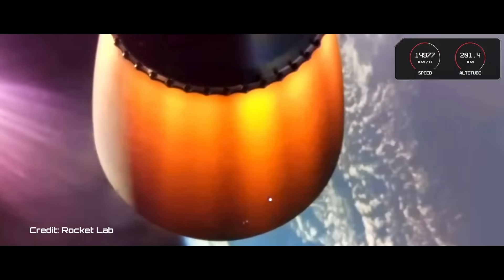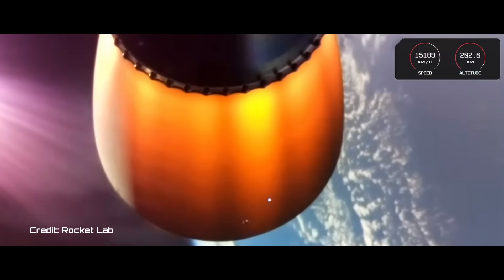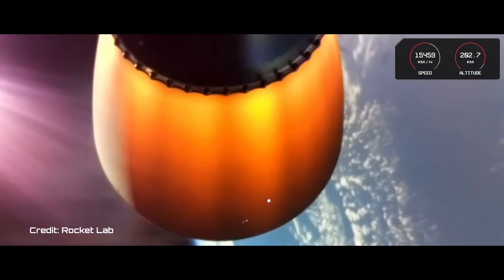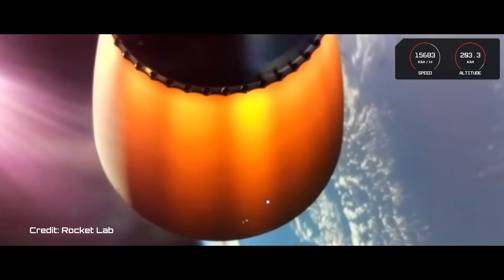Hot swap successful. Battery jettison confirmed. Mission control there with confirmation of a successful hot swap. We are now 6 minutes and 48 seconds into the mission and traveling at 15,700 kilometers per hour.